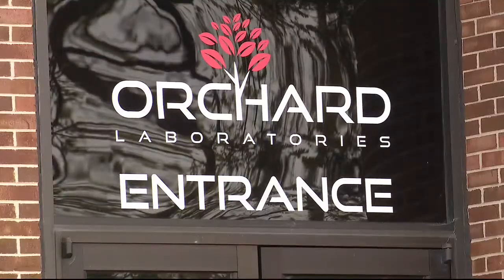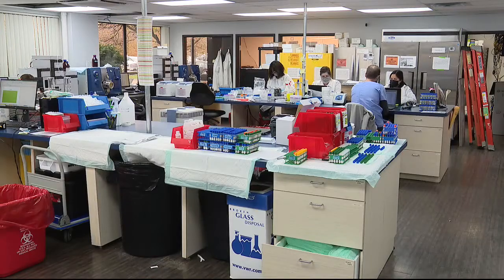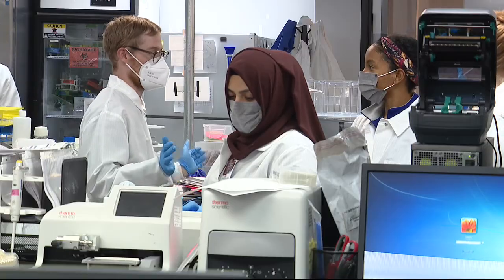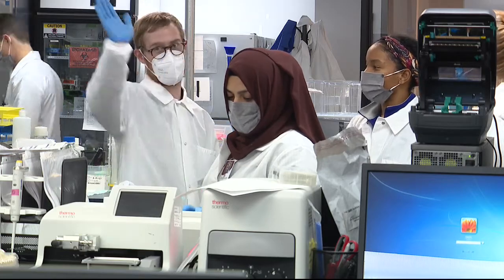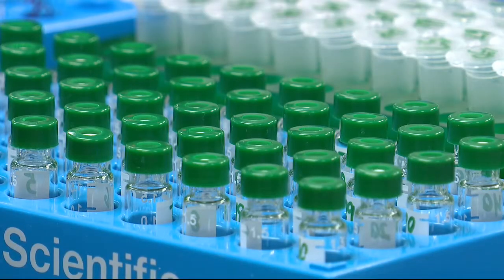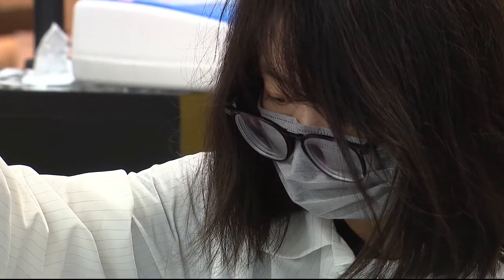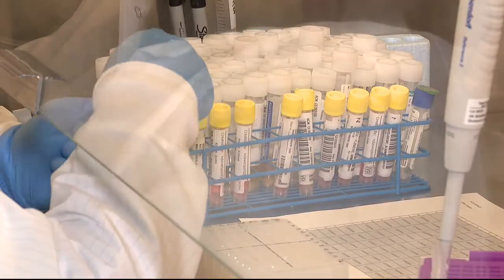Orchard Laboratories in West Bloomfield is one of the largest COVID-19 testing labs in the state. At the height of it, about 10 to 15% of the entire state's volume would find its way through here. Pre-COVID, the lab was a niche toxicology lab, but in April 2020 they pivoted to COVID, becoming the first private lab in Michigan to provide rapid real-time PCR results.